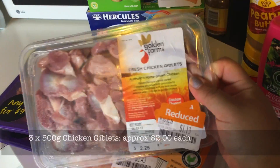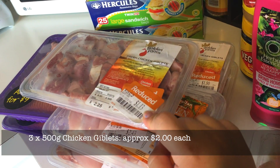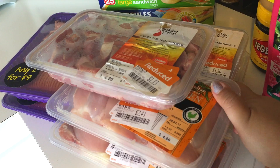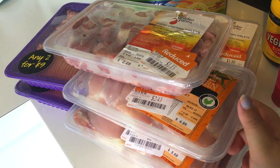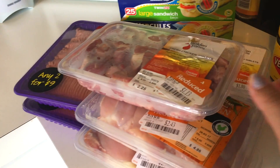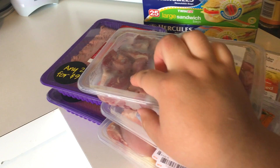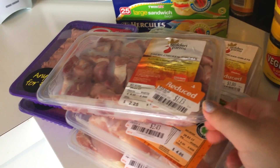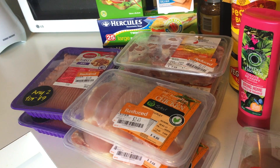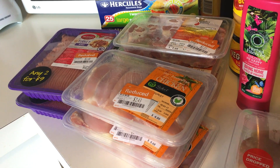I got three packets of giblets — two were $1.13 and one was $1.80. The cheaper ones have been reduced twice but the $1.80 one has only been reduced once. Giblets are technically not great but they do have some meat in them, so we use them as a half-and-half for the dogs. All the dogs like them, except Tao — she won't eat giblets most of the time.